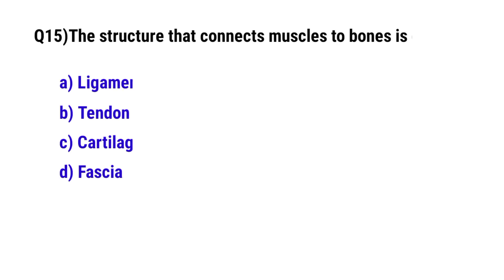Question number 15. The structure that connects muscle to bone is called? The correct option is B. Tendon.